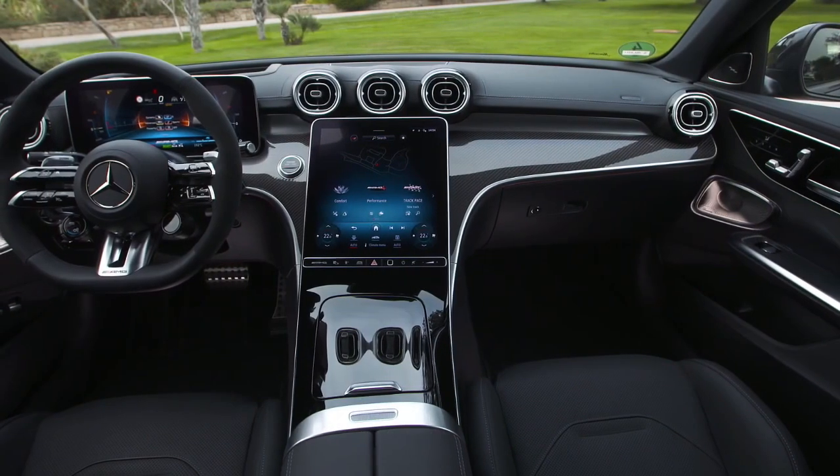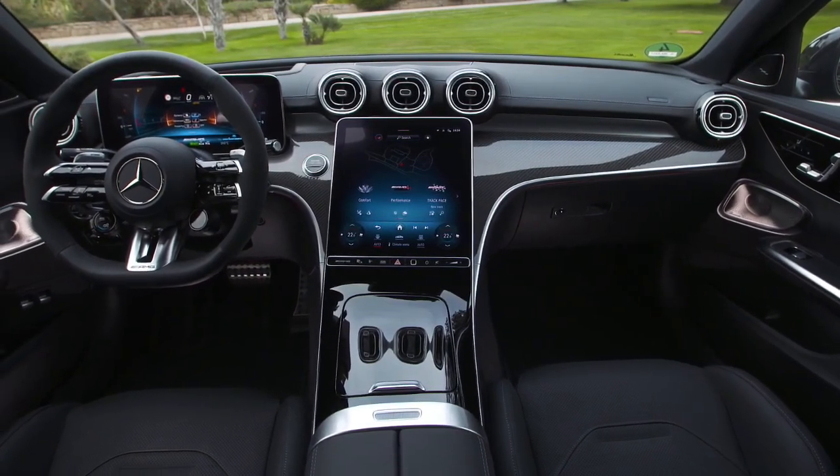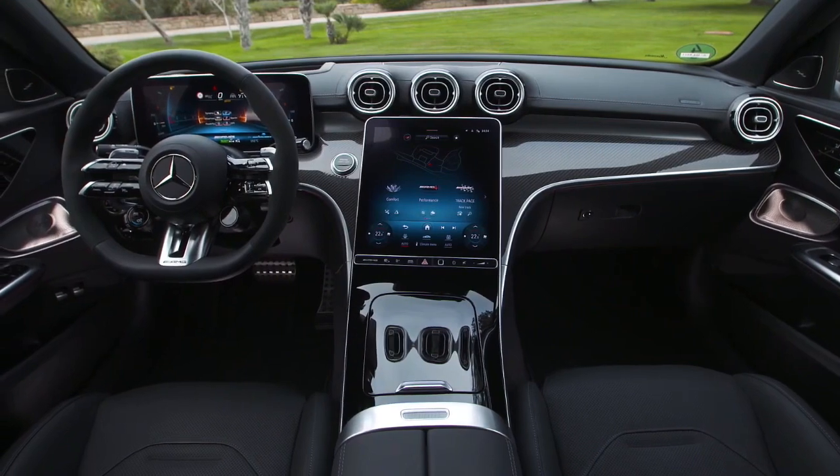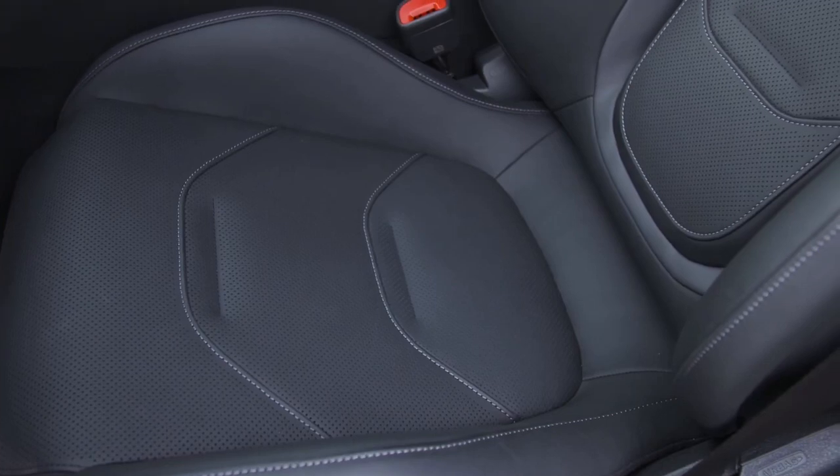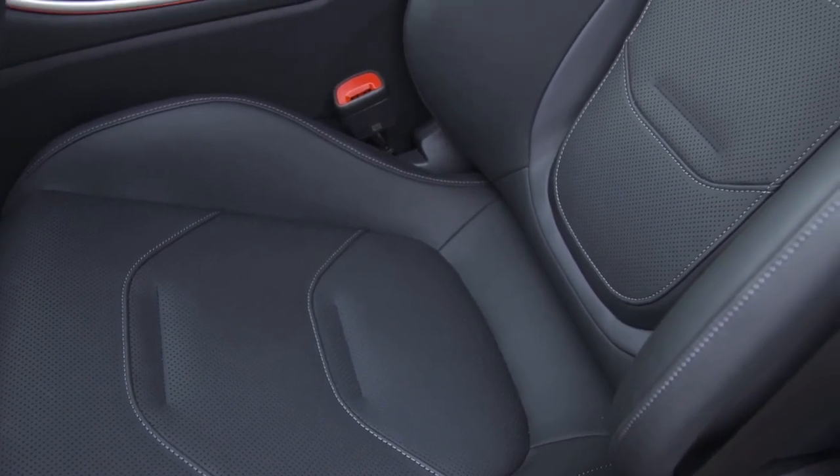The C63's cabin looks much like the standard C-Class and junior AMG C43 model, but it features unique upholstery and stitching patterns as well as AMG-branded sports seats with openings cut out to help save weight.